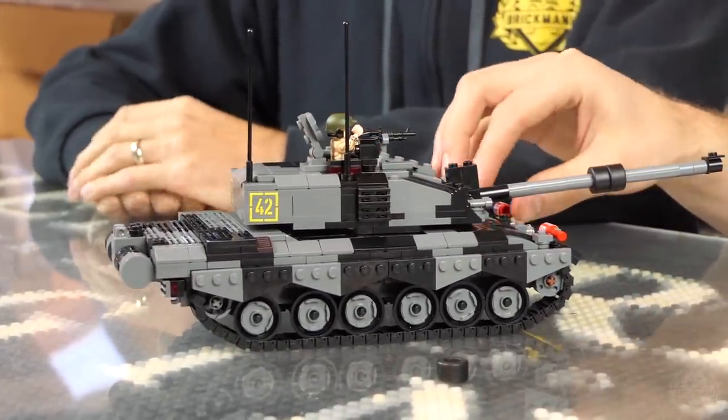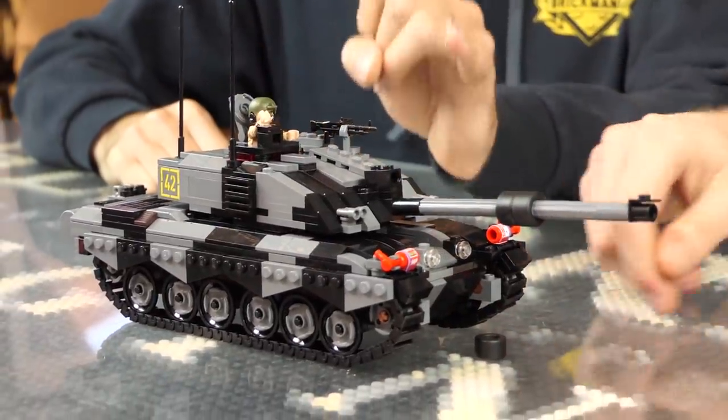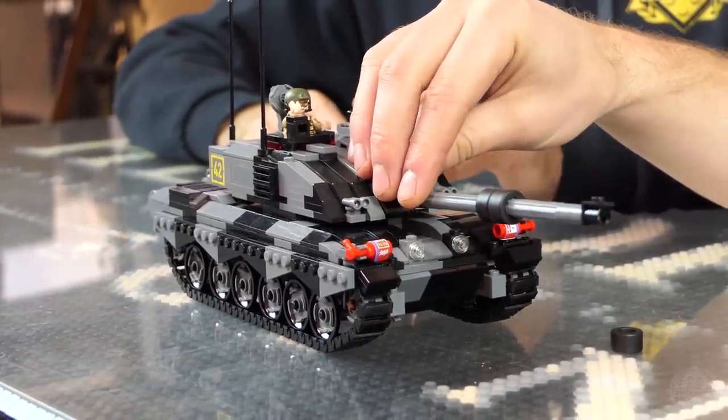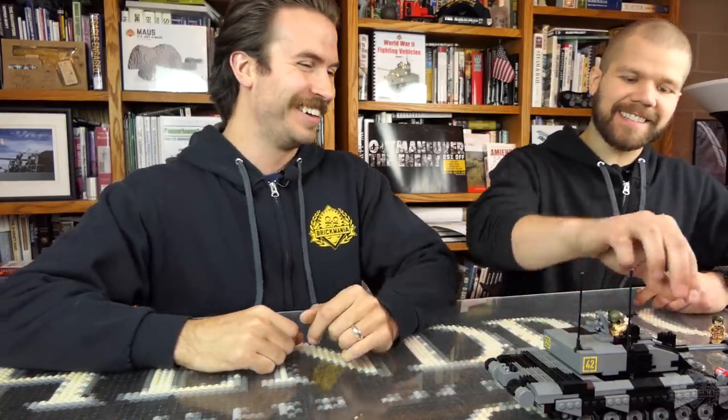It's got a 12-cylinder diesel engine, a 120mm gun like I mentioned. It's also got NBC protection — nuclear, biological, chemical protection.